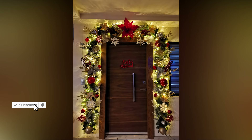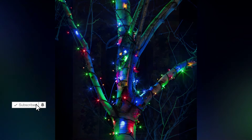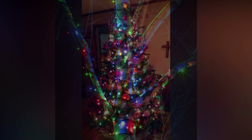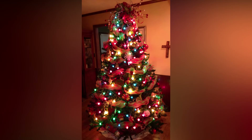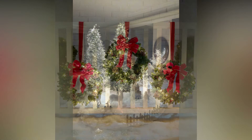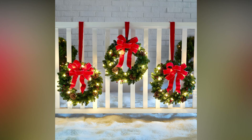In terms of the practical side, LED lights are a fantastic option. They're energy efficient, last longer than traditional incandescent bulbs, and are cooler to the touch, which makes them safer for use around flammable decorations like garlands or trees. LEDs also come in a wide variety of colors and styles, so you won't have to sacrifice creativity for practicality.